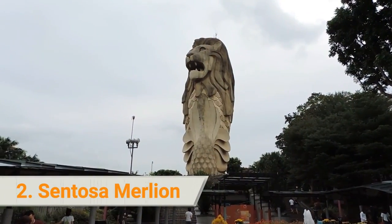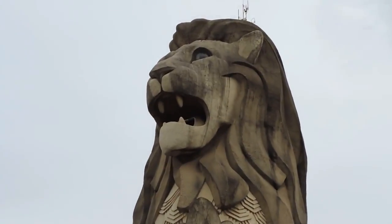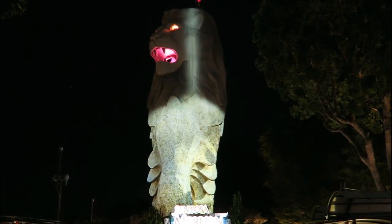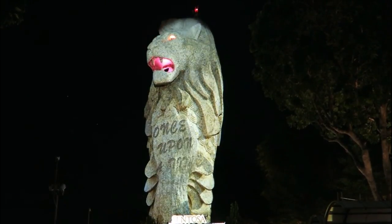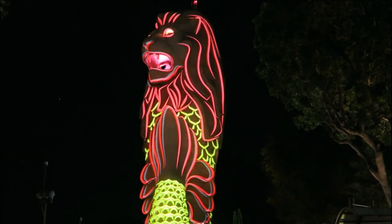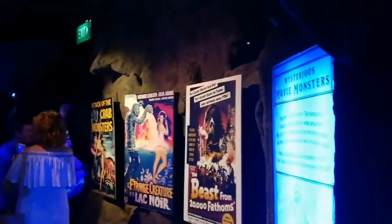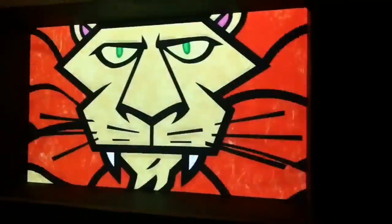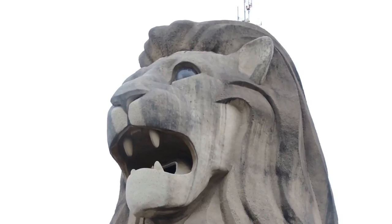2. Sentosa Merlion. This cement statue of the mythical part-fish, part-lion creature is an iconic Singapore landmark. Standing proudly at 121 feet tall, it is said to be the country's guardian of prosperity. This one in Sentosa Island is the largest of the five officially designated Merlion statues around Singapore. Gaze at fascinating murals featuring fantasy images of monsters and snake-like mermaids, or watch a cartoon showing the history and significance of the Merlion. Don't forget to have your photo taken in the Merlion's mouth with views out to Sentosa Island.